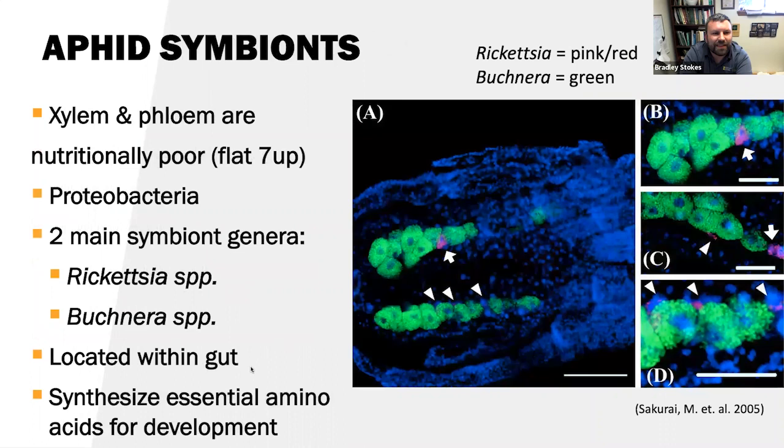Aphid symbionts are really important for proper nutrition of aphids, since xylem and phloem are very nutritionally poor — an old professor called them 'flat 7-Up.' The two types of symbionts common in most aphid species are proteobacteria: Rickettsia and Buchnera. Both have been highly studied; they are located within the pro-, mid-, and hindgut of the aphids. They synthesize essential amino acids for development not found in phloem sap. Images from Sakuri show the pink/red as Rickettsia and the green as Buchnera, located internally within the aphid system.